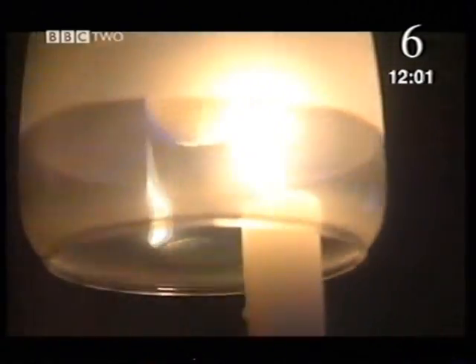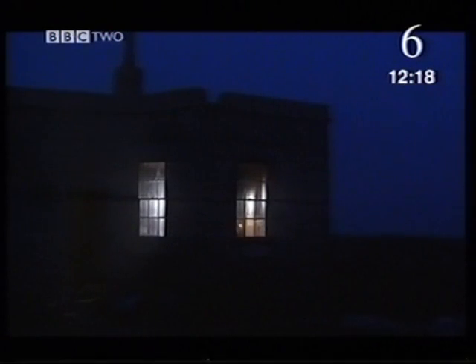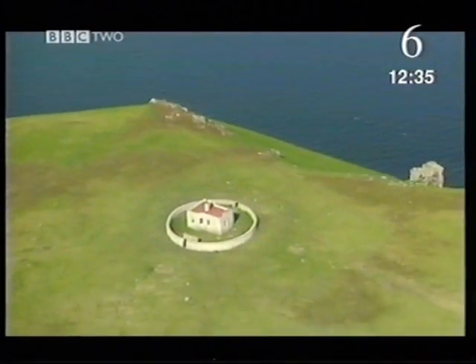In Britain too, there are some houses without electricity. This house has gas lamps and candles for lighting, and a coal-burning stove for heating and cooking. Daylight reveals that this house is completely isolated, perched high on the cliffs of Lundy Island. Lundy lies 12 miles off the North Devon coast. Because it's surrounded by sea, it's too difficult to connect to the national grid.